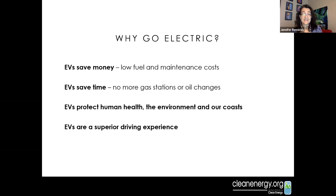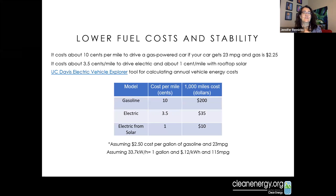EVs protect human health by reducing pollution from the transportation sector, and reduce the need for offshore drilling. They also offer a superior driving experience — smoother, quieter, and faster ride, as Bob described. Here are some real numbers: fueling a gasoline car averaging 23 miles per gallon costs about $200 per thousand miles. An electric vehicle for the same mileage costs about $35. That's a huge difference — even cheaper if you're powering from solar on your own roof.